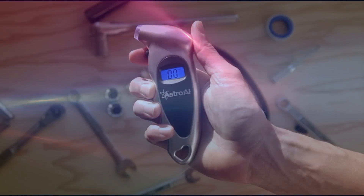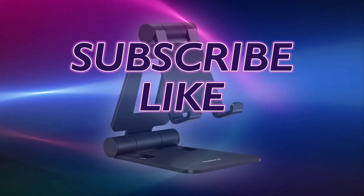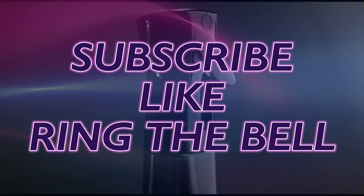And there it is! If you find this list useful, please like the video, subscribe, and ring that bell for notifications. See you in the next one.